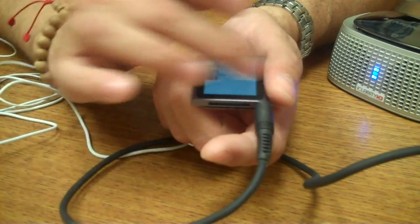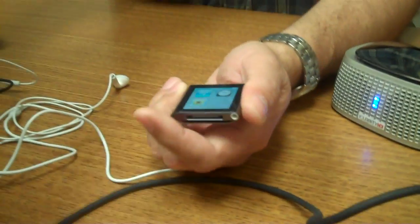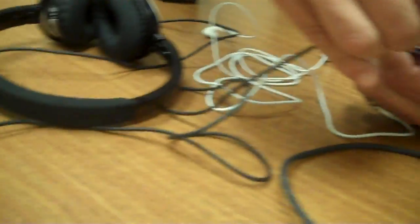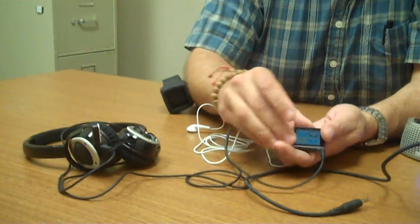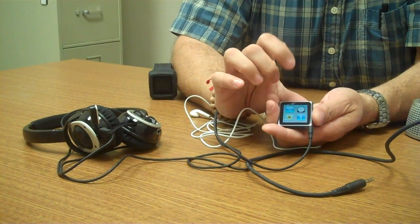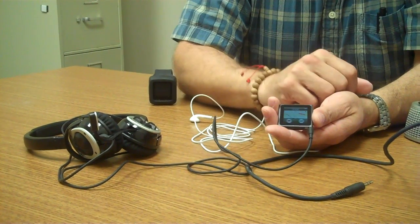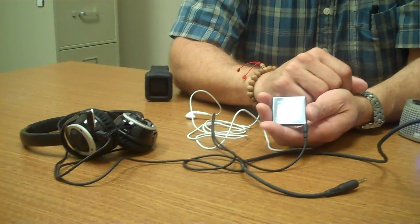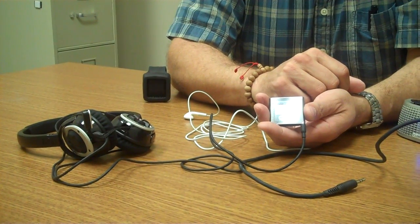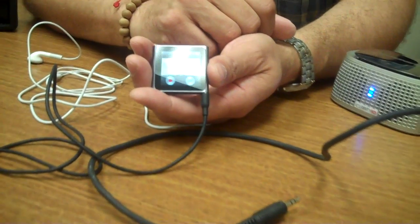If you connect a headset that has a microphone built in — I've got a larger one here that has a little microphone — you can also have a voice recorder. That shows up as an icon on here and it will allow you to record notes to yourself throughout the day. You can see on the Nano the little volume meter bumping up and down as I talk, because it has the ability to record.